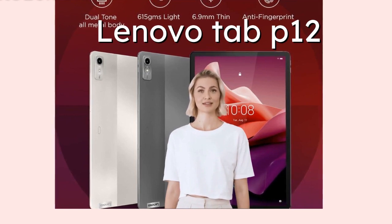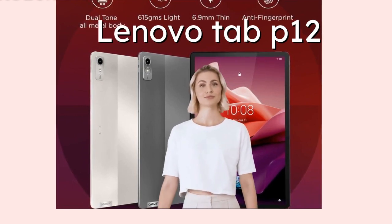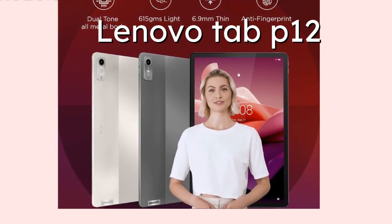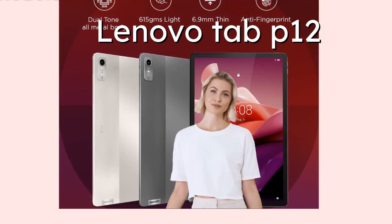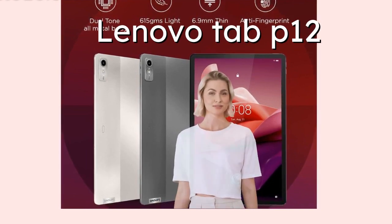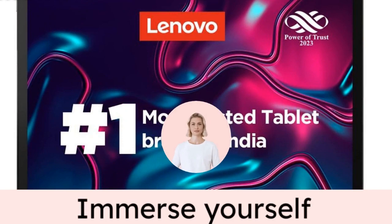But before we get into the nitty-gritty, let's talk about the elephant in the room — the exchange offer. Have you ever considered exchanging your old tablet or mobile for a brand new one? It's a tempting offer, isn't it? But how does it work? What happens to your old device? Is it recycled or refurbished? And what about the data on it — is it completely wiped clean? These are the questions that come to mind when we think about exchanging our gadgets, and it's definitely a topic worth discussing.